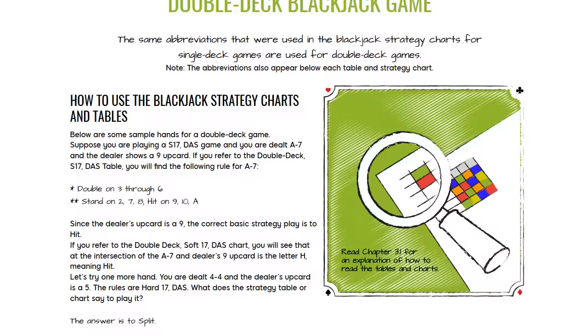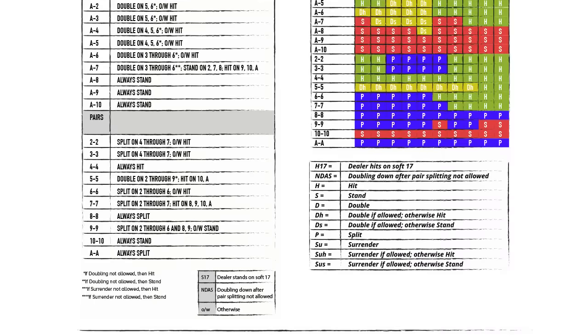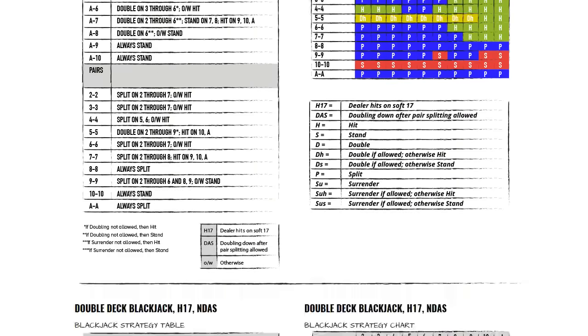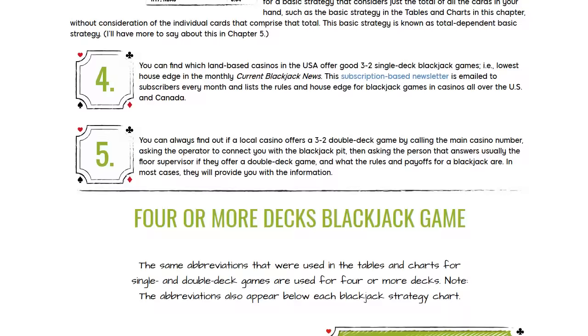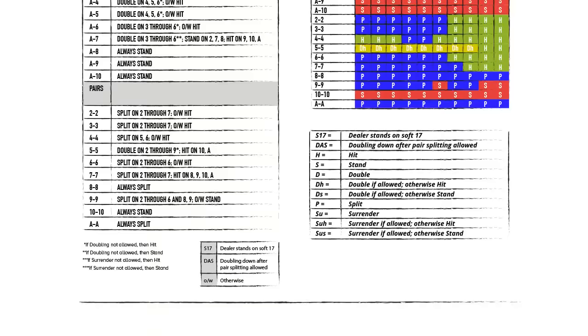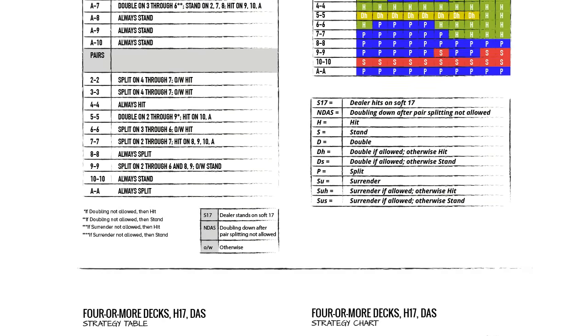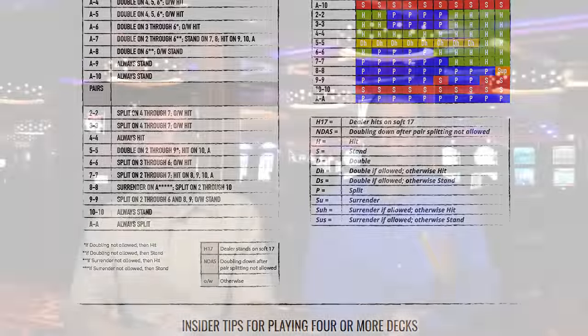If you follow basic strategy charts — which depend on the number of decks used and the rules in any particular game — it's about one-half of one percent house edge. Even card counters, who vary their bets based on tracking high and low cards, use basic strategy about 80 to 90% of the time. They only deviate in rare situations when there are more high cards or more low cards remaining. That should be a good indicator of just how effective basic strategy really is.